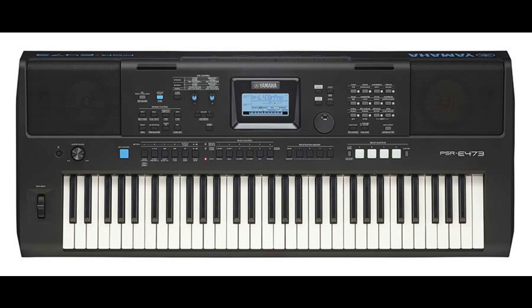Aside from coming with a wide array of augmented effects and styles from around the world, the PSR-EW425 and PSR-E473 also feature pro sound quality for the first time — a highlight that was previously only available in high-end models. Among the many new performance features found in both models are higher-resolution instrument voices for authentic acoustic results and greater harmony.